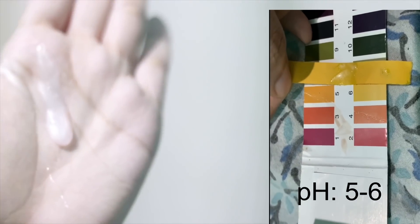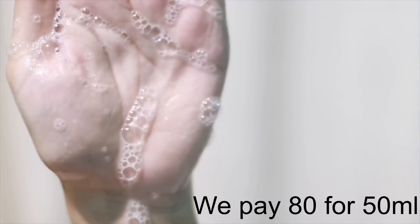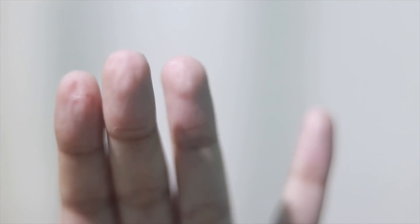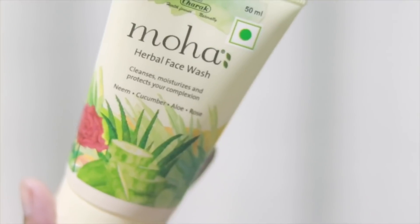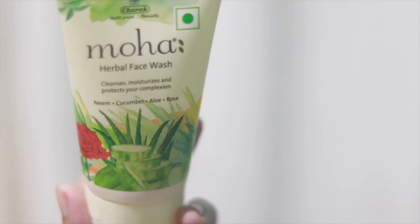Up next I have the Moha Face Wash. This is very affordable, but it has some issues. I tried it and my face really felt dry. The texture is between not too thick and not too thin and it creates a good amount of foam, but my skin feels so dehydrated and dry after using it — look at my fingers, they look so dehydrated.